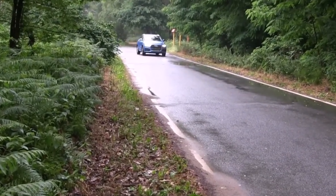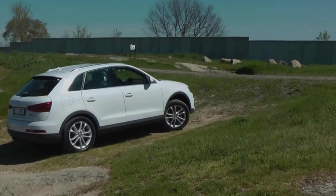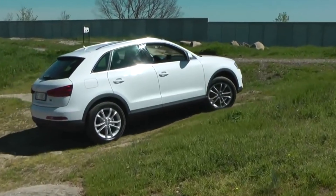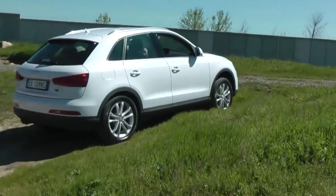The Audi Q3 has good safety features: front airbags for the driver and front passenger, rear airbags for the head, safety control, and anti-skid control.